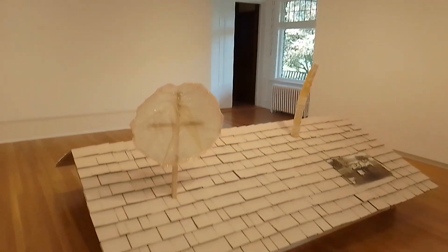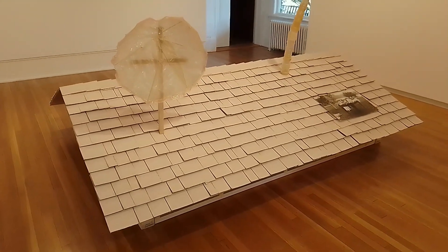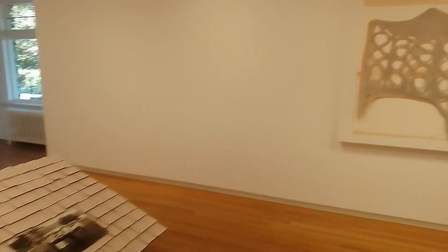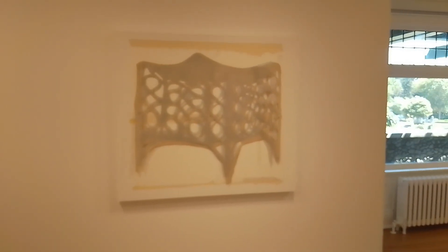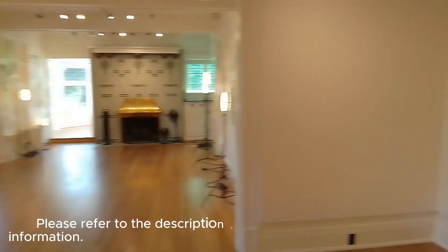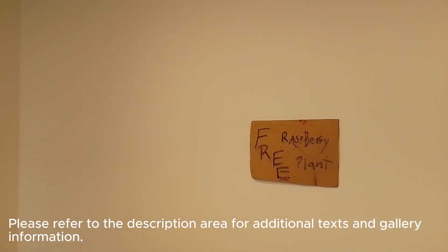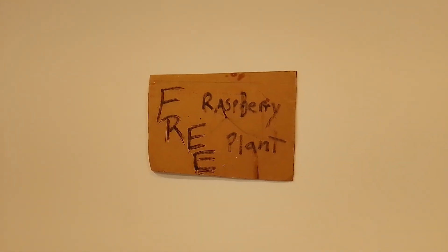As is customary with my videos, I'm going to do a pan of the show. And while I'm doing the pan, I'm going to read from the informative little handout that they give out in the front. Make sure you get a copy of this handout, because it's got a really nice little essay that kind of introduces Kelly's work.